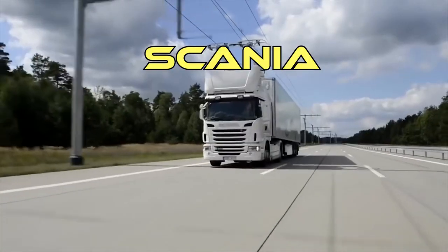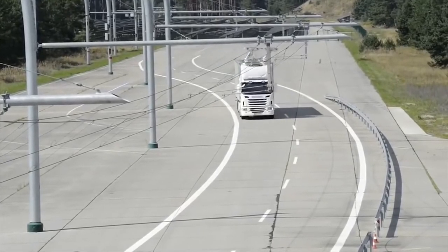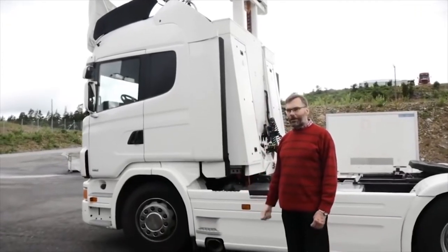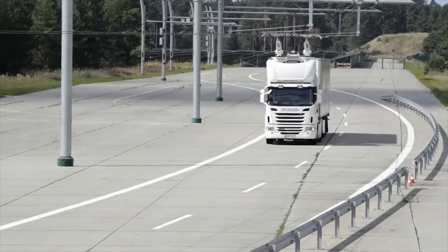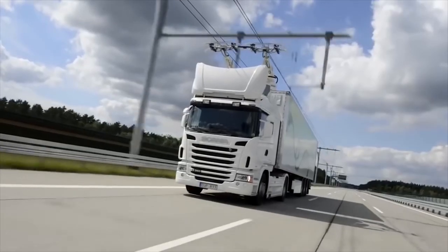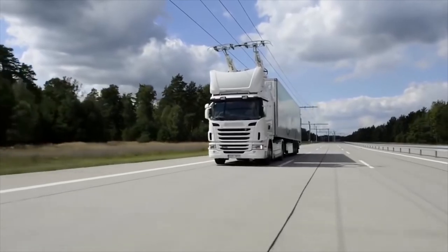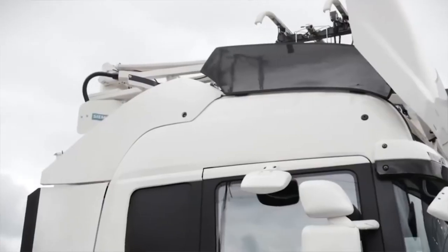Siemens and truck manufacturer Scania have developed a hybrid electric truck that works similarly to a trolley bus — it receives electricity from a two-wire contact network. According to experts, by 2050 the volume of cargo road transport can grow by 200%, causing a significant rise in fuel prices and negatively affecting the environment. Developers have moved to the testing phase, taking place on a 1.2-mile stretch on a Swedish route, with a new testing area being prepared near Los Angeles. The truck trolley bus is equipped with a pantograph — a special connection network with power lines. If the driver wants to overtake another vehicle, they simply use the turn signal, which automatically turns off the pantograph and the truck overtakes using its electric motor.